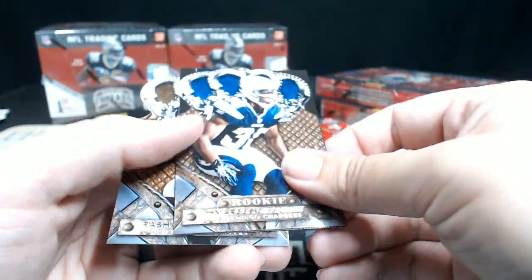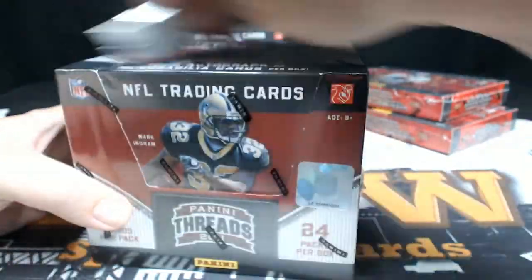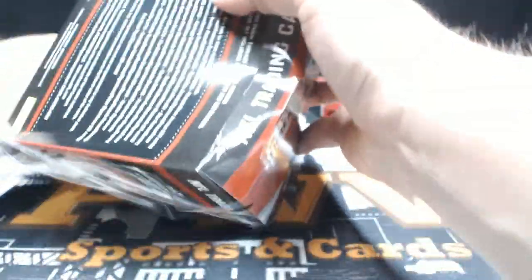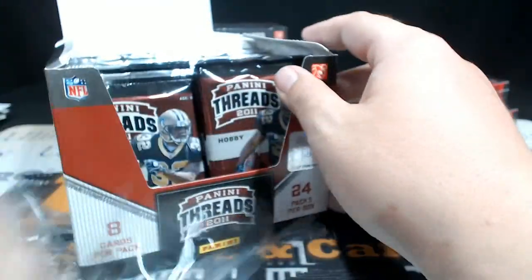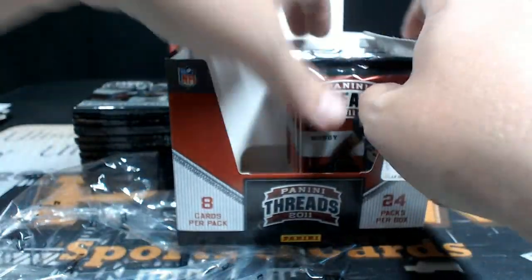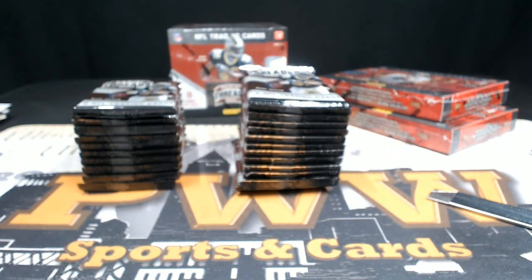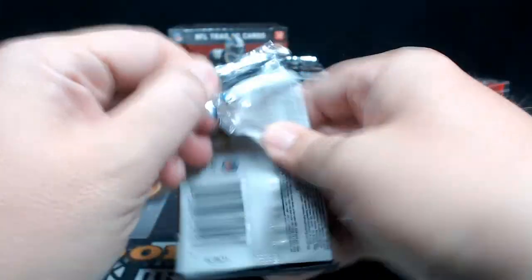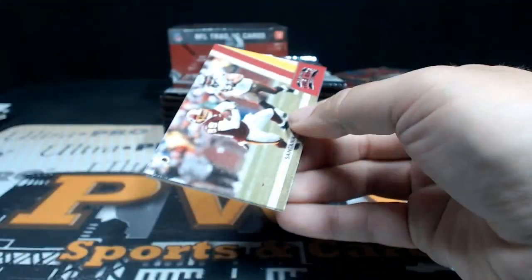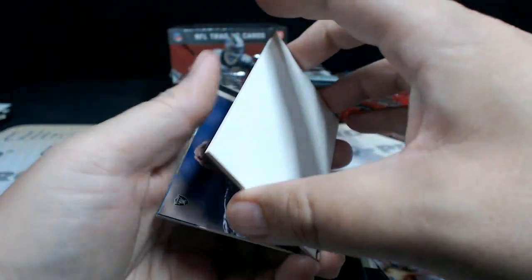Willie Brown, Marcus Gilchrist, Fred Biletnikoff, and Richard Minhole. All right, that does it for that box — on to more Threads. We're hanging on by a thread. Now's a good time to stand up and stretch.